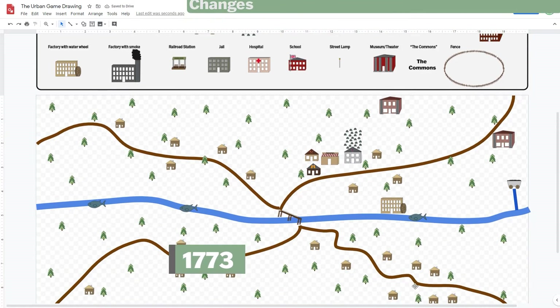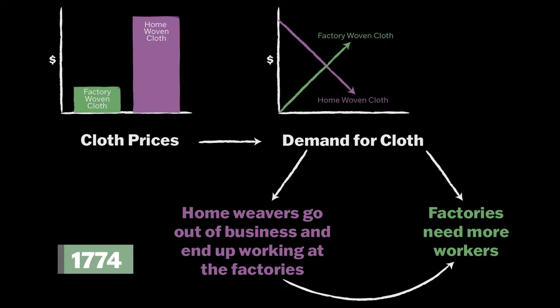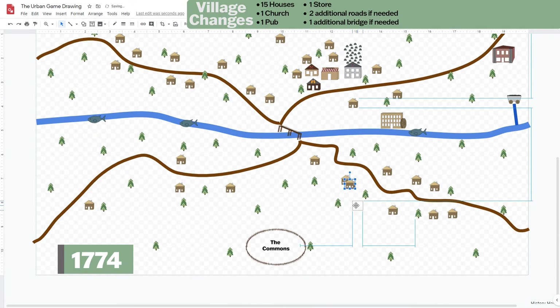One year later, in 1774, the factory needs more workers. Home weavers can't compete with factory cloth prices, and poor families aren't able to survive with the loss of the commons from the Enclosure Acts. These people move to your town to find work and become factory workers. They also need to buy factory-made items because they don't have time to make things by hand at home anymore. Add 15 houses, one church, one pub, and one store.